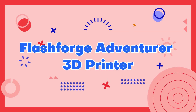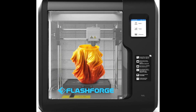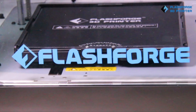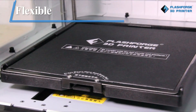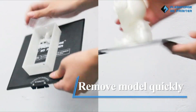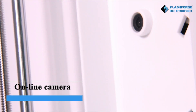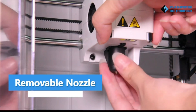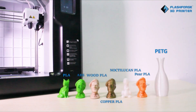Number 7: FlashForge Adventurer 3D Printer. The FlashForge Adventurer 3D Printer is a user-friendly and affordable machine that is perfect for beginners and hobbyists. It features a compact and sleek design, making it ideal for use in smaller spaces, and boasts a build volume of 150x150x150mm. The Adventurer 3 also comes equipped with features such as automatic bed leveling, filament detection, and a built-in camera for remote monitoring, making it easy and convenient to use.